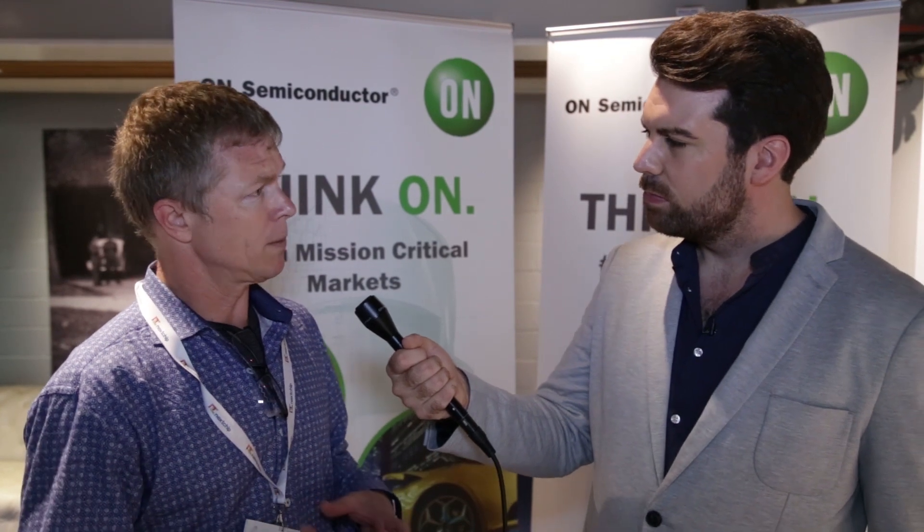On Semiconductor started as a spin-out from Motorola. The product line was smaller then. They have proceeded to acquire great technologies and build a very broad line semiconductor vendor. The automotive image sensors were acquired through a company called Aptina. Aptina had started in automotive image sensing as well as other areas, and On acquired them as part of an expansion into automotive.